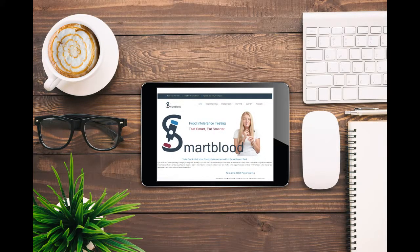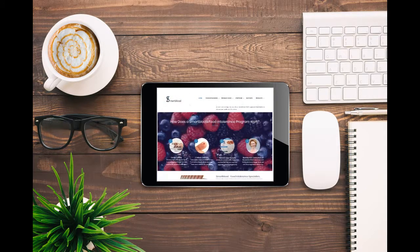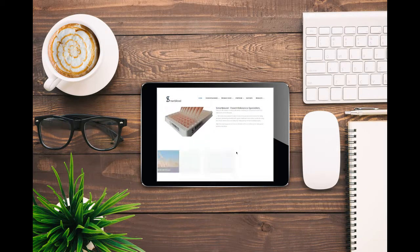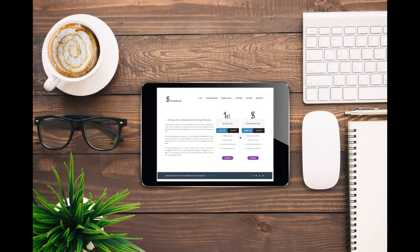Easy, reliable, fast and trackable — simply order online or over the phone, choosing between a first step test to see if IgG reactions are present, or the full Smart Blood program, which identifies your specific, unique reactions to over 130 food and drink ingredients.